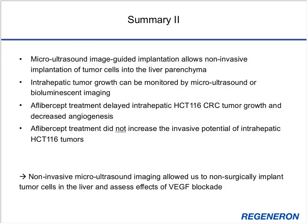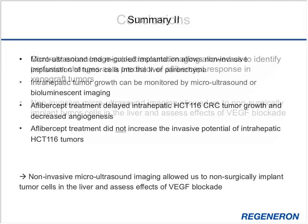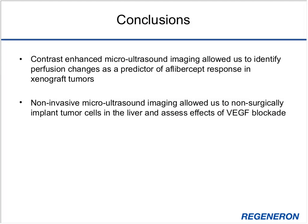In conclusion, contrast-enhanced micro-ultrasound imaging allowed us to identify perfusion changes as a predictor of aflibercept response in xenograft tumors. Non-invasive micro-ultrasound imaging allowed us to non-surgically implant tumor cells in the liver and assess the effects of VEGF blockade on intrahepatic tumor growth, angiogenesis, and invasion.